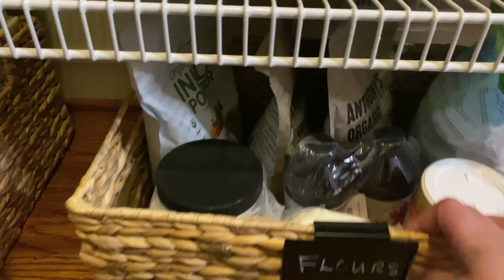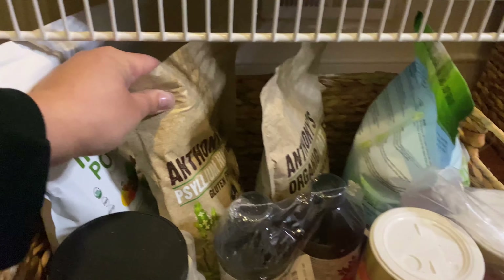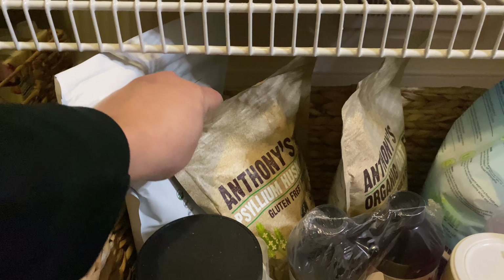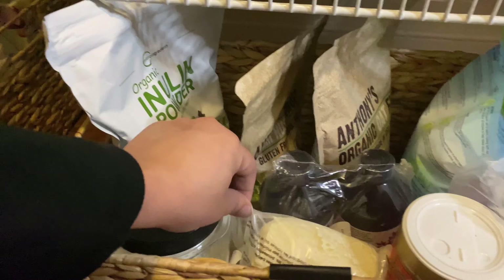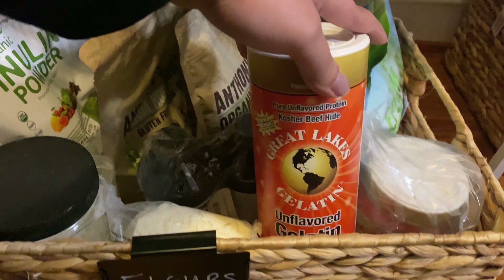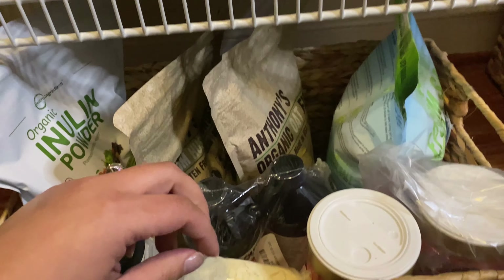We have another basket for flours and cooking stuff. We have oat fiber — I've never actually used it — psyllium husk powder, inulin powder, heavy cream powder, unflavored gelatin that I use when I'm making jams and gummies, and Epsom salt.